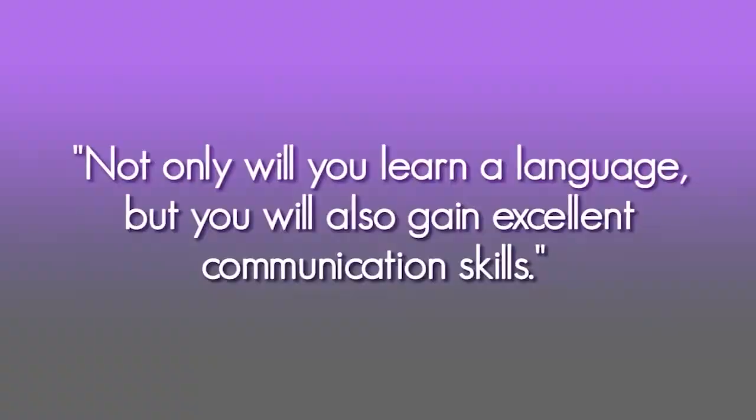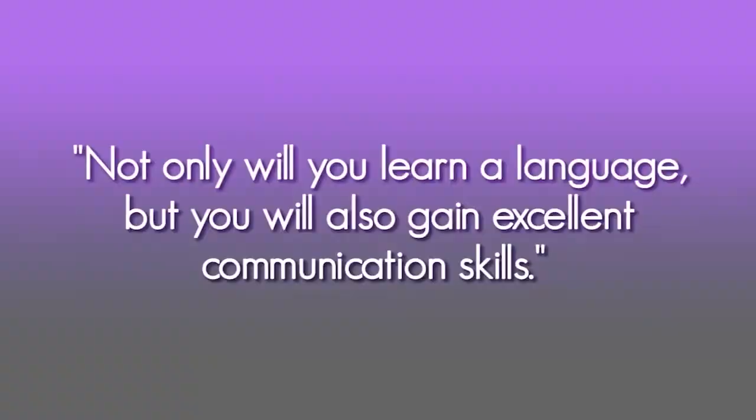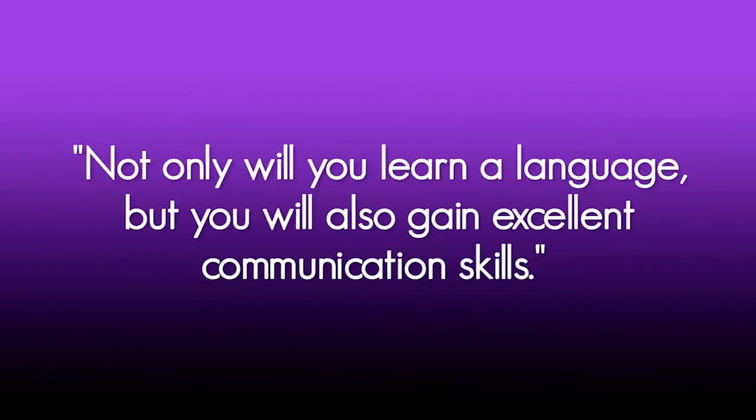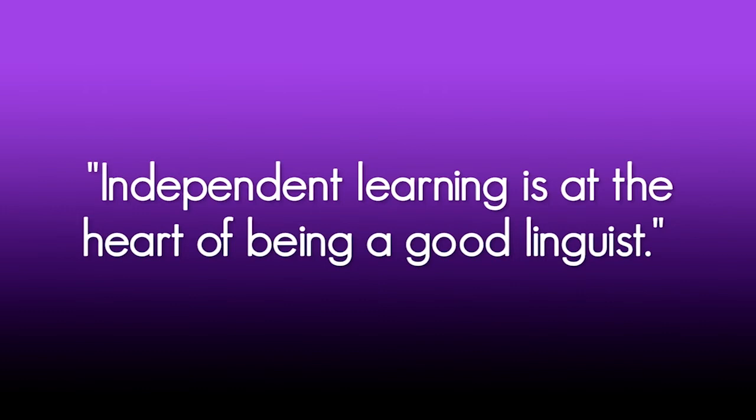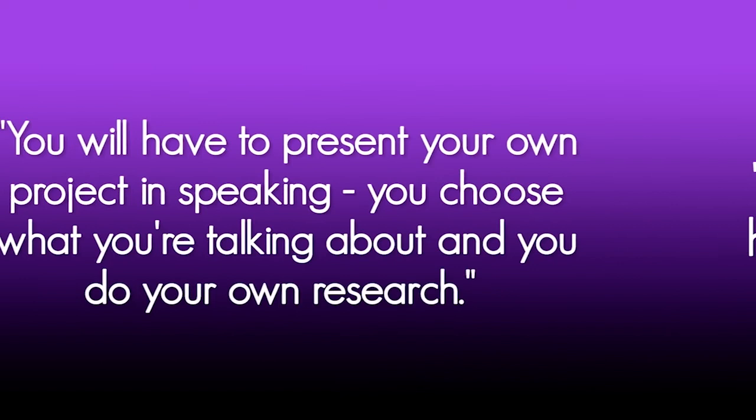Something we're really proud about is our curriculum — it's exciting, it's relevant. We include film, music and topical articles. Our students do very well. Not only will you learn a language, but you will also gain excellent communication skills. Independent learning is at the heart of being a good linguist. We will first support you through the process, but ultimately independent research will be at the heart of your exam, where you will have to present your own project in speaking. You choose what you're talking about, you do your own research and bring it into a conversation.